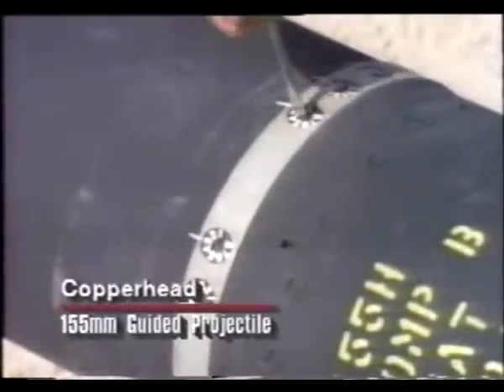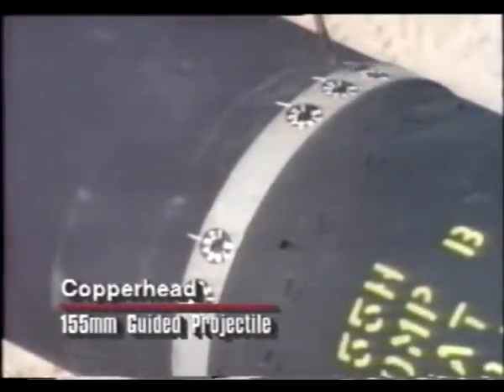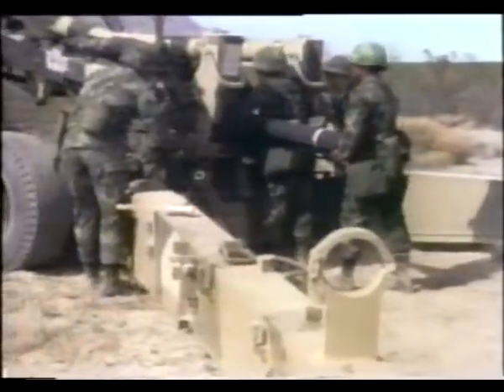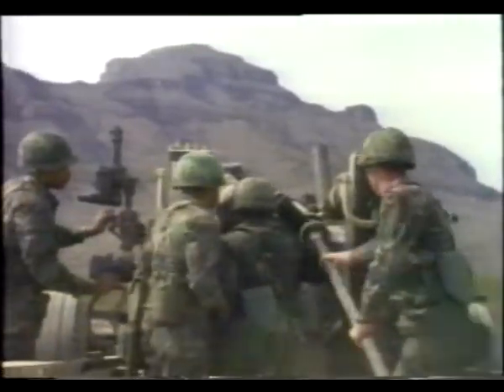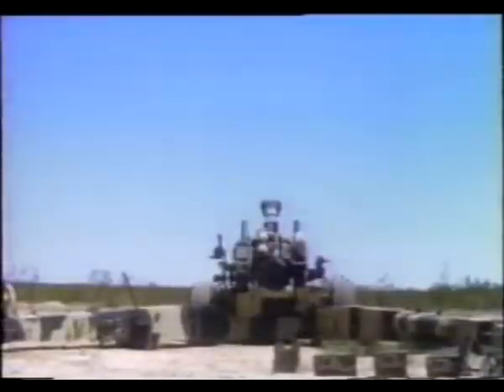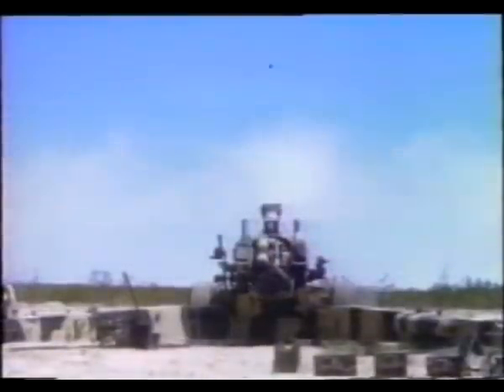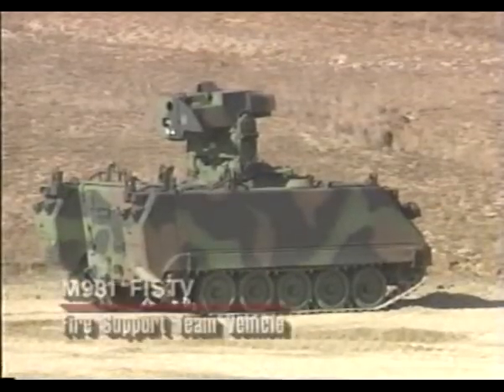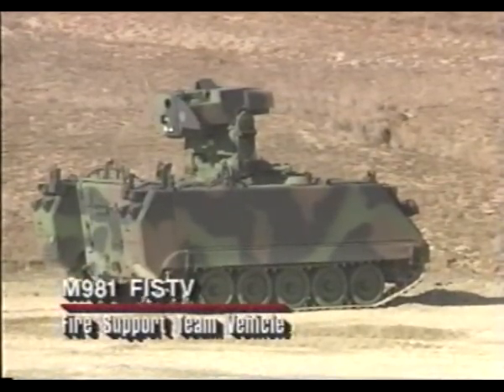In recent years, laser technology has permitted the development of projectiles such as Copperhead, which can hit pinpoint targets. To guide a Copperhead round, a laser designator team is needed who can see the target. U.S. Army artillery forward observers in the FIST-V vehicle can perform this function.